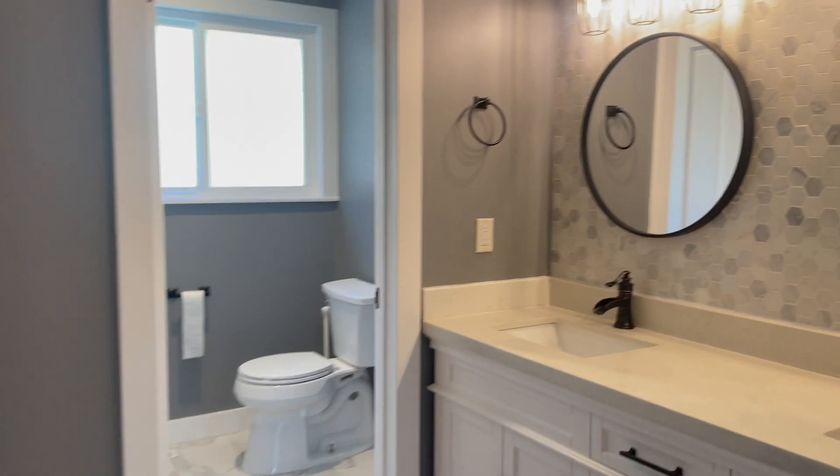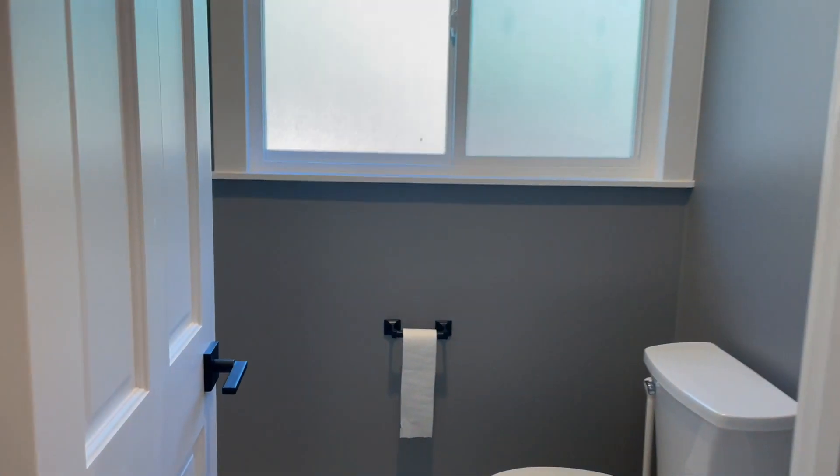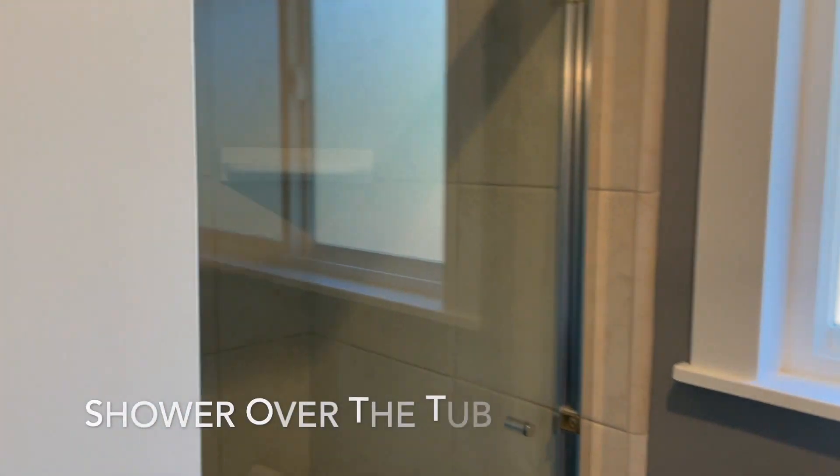Past the bedrooms is the first full bath. It has a dual vanity with plenty of storage, and a separate wash closet with the shower over the tub.